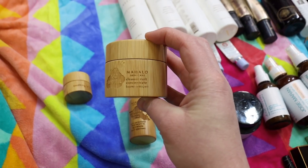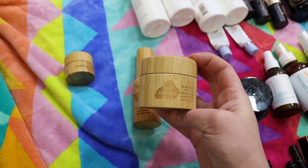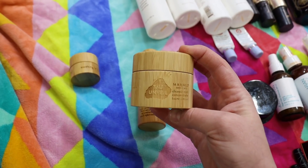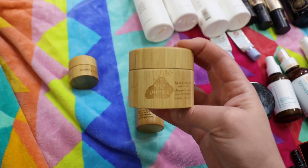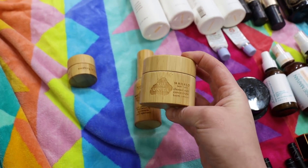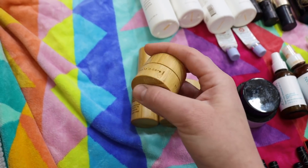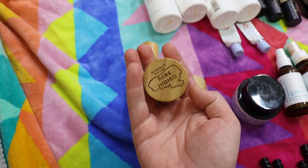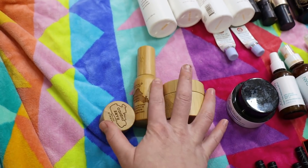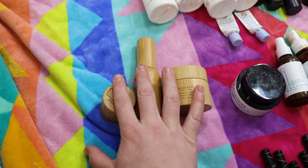I also used up the Mahalo Unveil Cleanser Melt Concentrate, and I have another one of these in use. I use it as a treat when I really have a minute to cleanse and massage my face — it smells absolutely amazing, like how I imagine Hawaii smells. Here's a mini of the Rare Indigo as well — I've got a full size in use. It's a blue indigo balm and the smell is just absolutely divine. I love Mahalo products and want to get the masks again too.